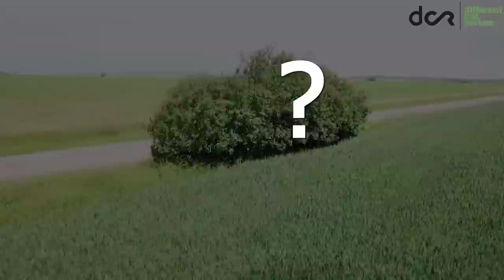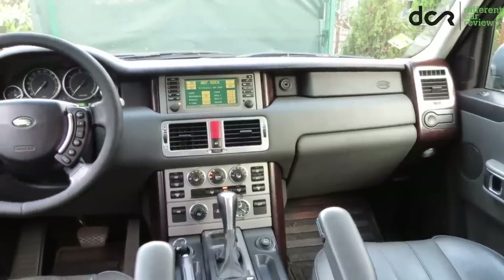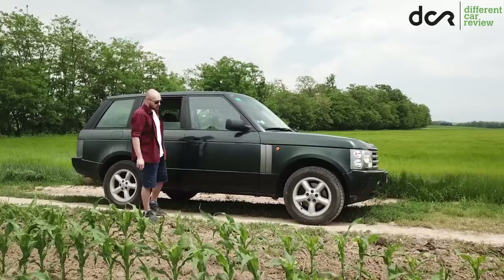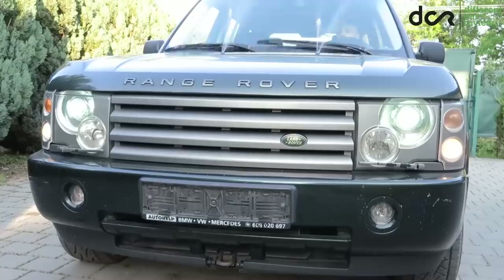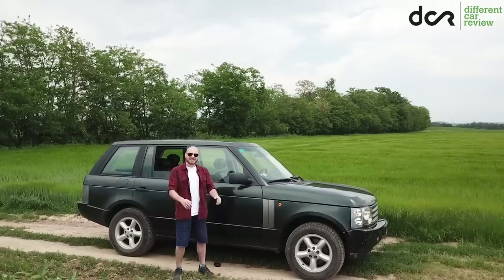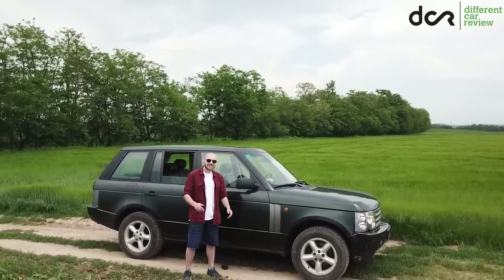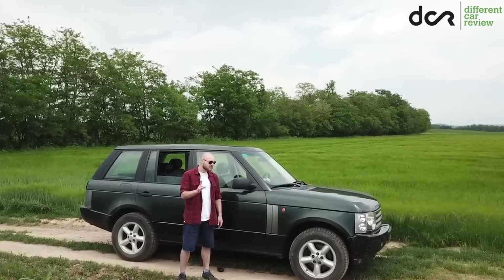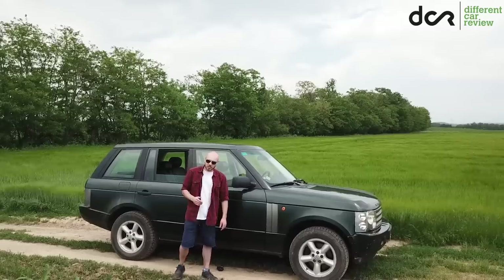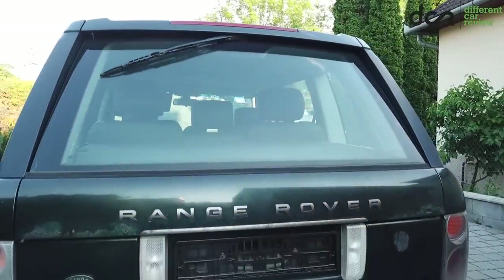In this first video, I will show you the exterior, the interior, and some of the things which are not working, as well as some of the common issues. In the second video, I will show you the underside of the car and take you for a test drive in this high mileage Range Rover — unless it breaks prematurely, because there are some issues with the gearbox. But first things first, let's check out the exterior.